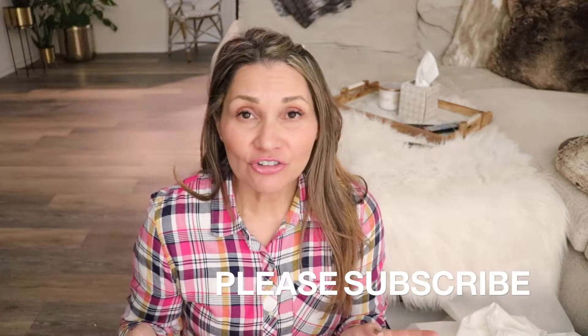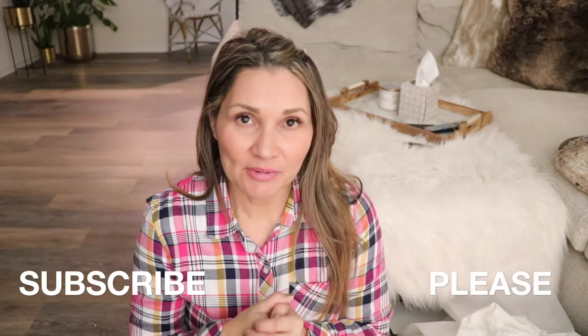Hi guys, it's Janet, welcome back to my channel. What I want to share today is what I pack in my travel bags and what bags I use. I recently came back from a trip and realized I had to redo them because the ones I had were really old, so I thought I'd make a helpful video with tips and tricks on how to pack your travel bag.